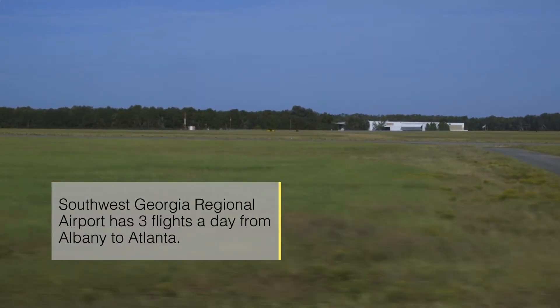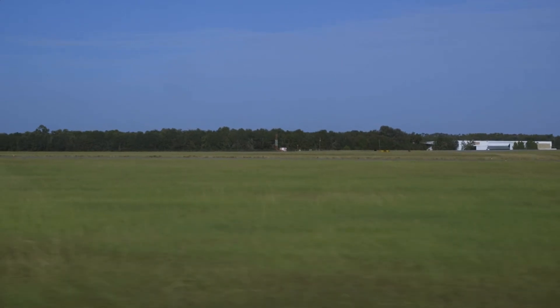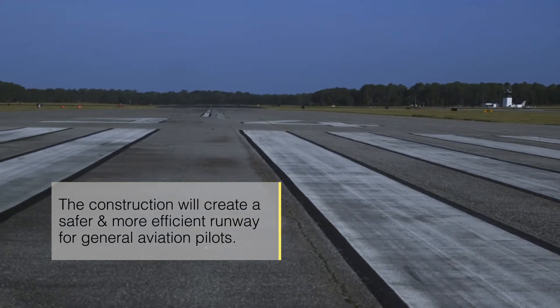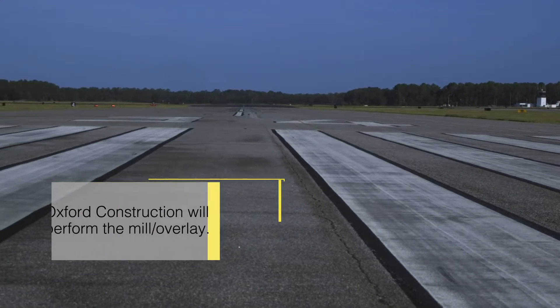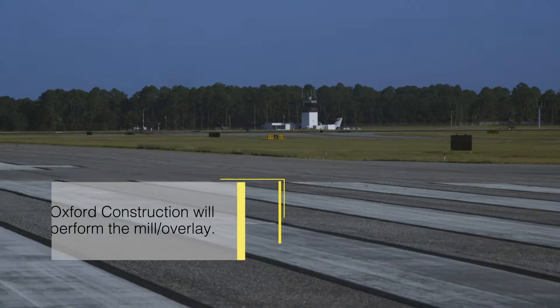The project is a milling and repaving of the secondary runway. The FAA has deemed the runway to be in poor condition. We're going to go in and restrengthen the runway, repave and regroup the primary runway. It is a mostly state funded project — 75% state funding and 25% local funding. This project shouldn't last more than probably 45 days.